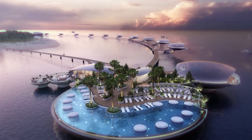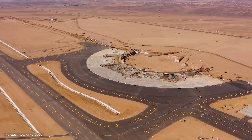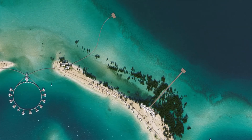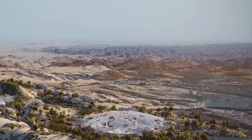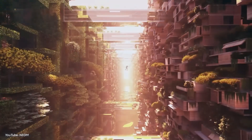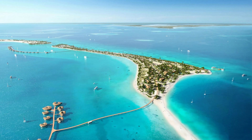Did you know that these futuristic steel orbs, a strange hangar, and a massive yacht club all share something in common? They are integral components of a massive new tourist destination that has been constructed entirely from scratch. Welcome to the $28 billion Red Sea Megaproject. Join us today as we explore the current construction progress and discover how this ambitious project could pave the way for a vibrant future in Saudi Arabia as part of its Vision 2030 initiative.